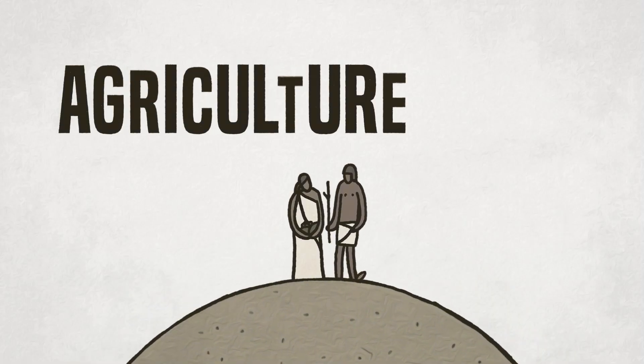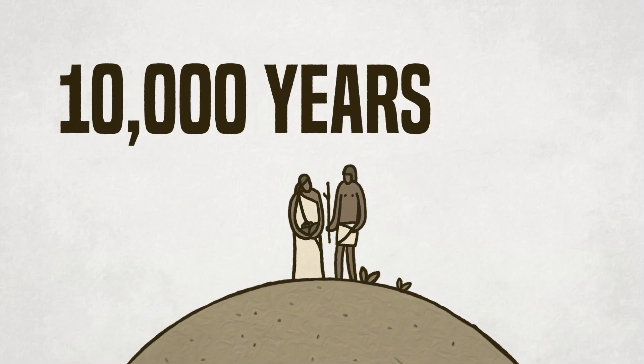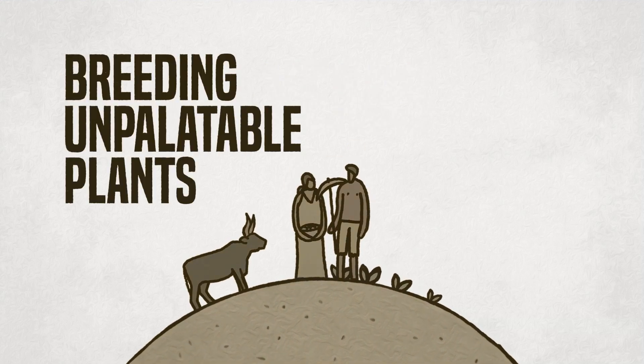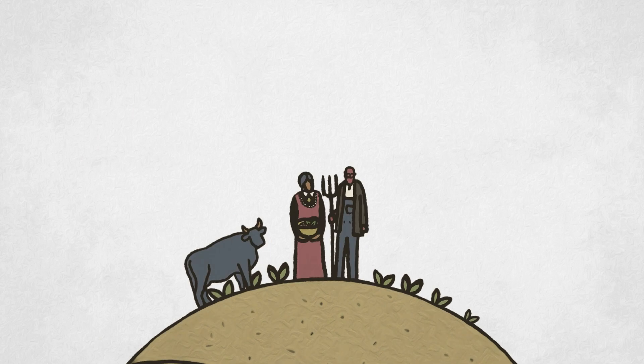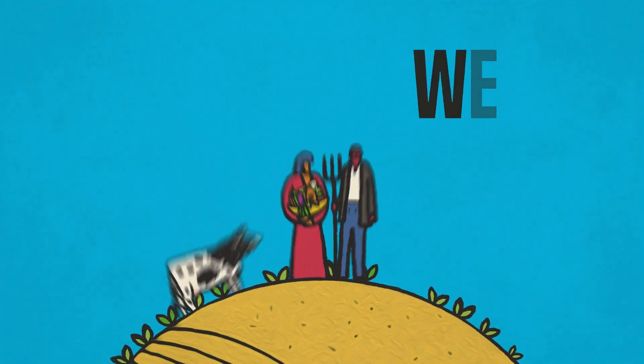Farming and agriculture have steadily progressed over the last 10,000 years, selectively breeding unpalatable plants and wild animals to generate the tasty and healthful crops and domesticated livestock we have today.